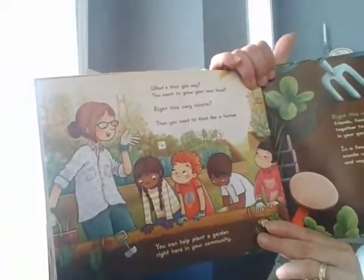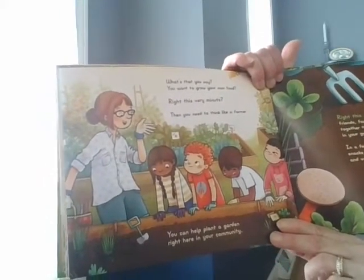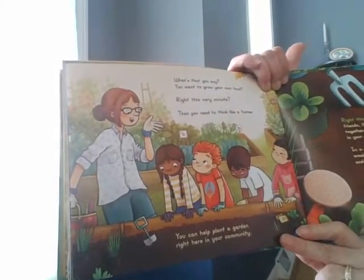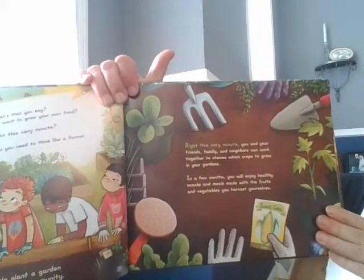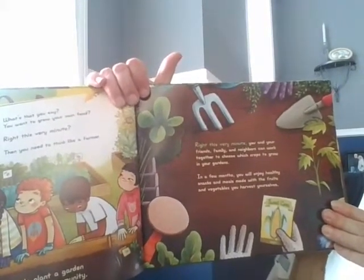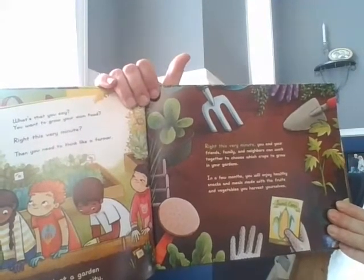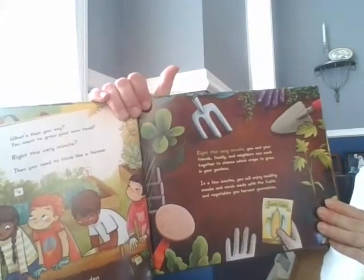What's that you say? You want to grow your own food right this very minute? Then you need to think like a farmer. You can help plant a garden right here in your community. Right this very minute, you and your friends, family, and neighbors can work together to choose which crops to grow in your gardens. In a few months, you will enjoy healthy snacks and meals made with the fruits and vegetables you harvest yourselves.